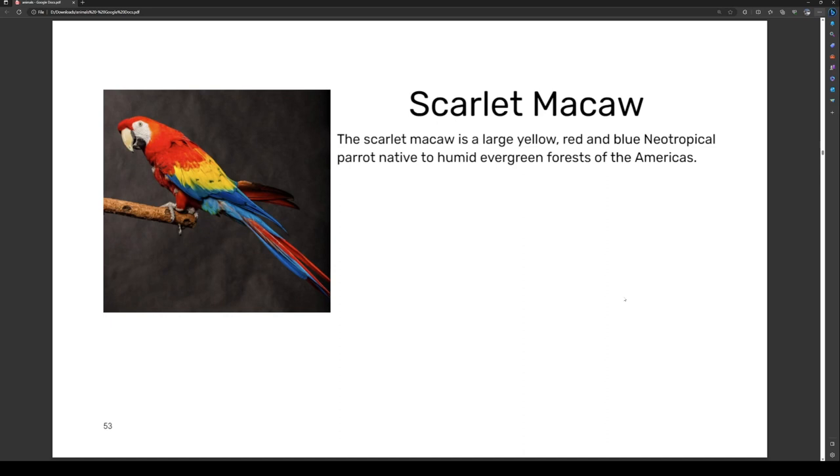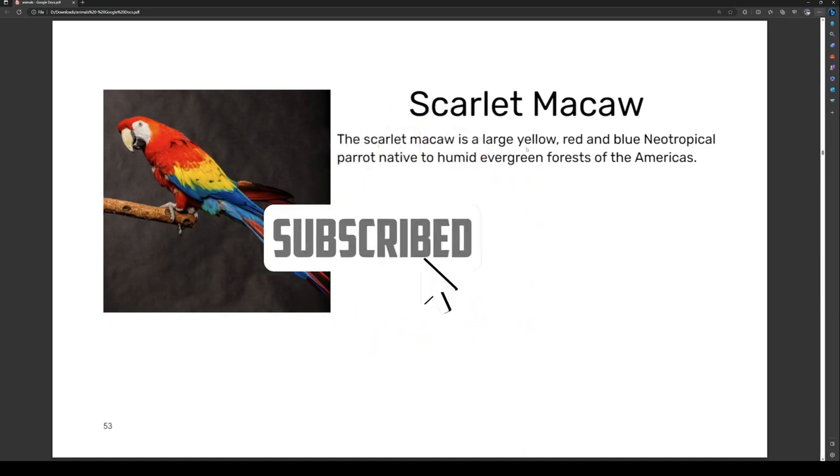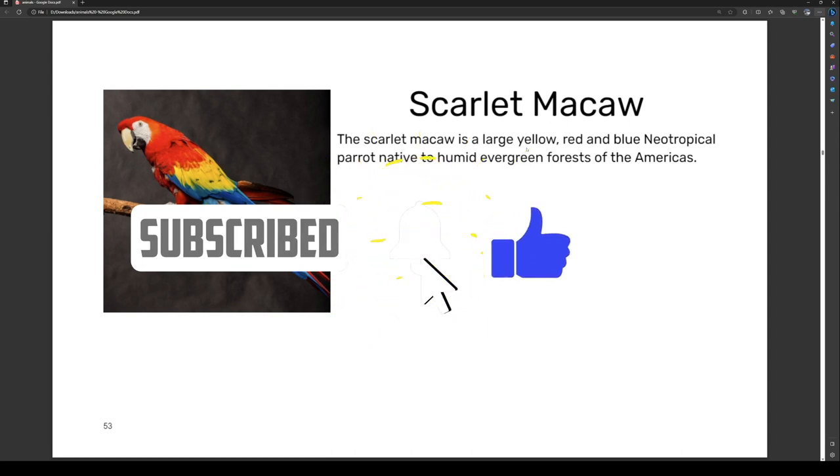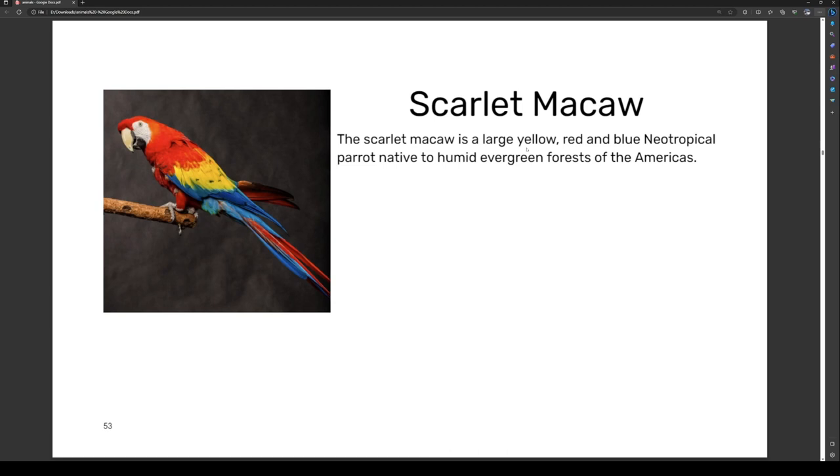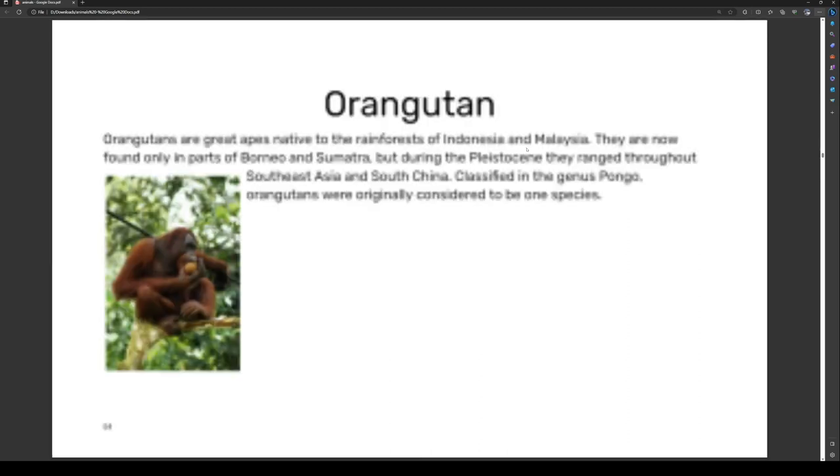Today we're starting off with the scarlet macaw. The scarlet macaw is a large yellow, red, and blue neotropical parrot native to the humid evergreen forests of the Americas.